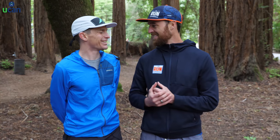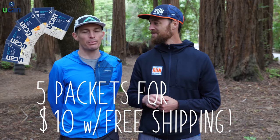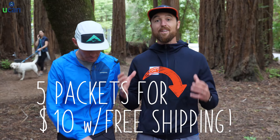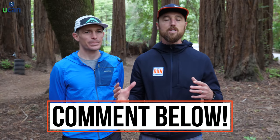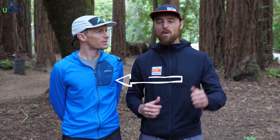Well, there you have it. Mario, thanks for geeking out with me today on all the fun, techy ultra gear nerd stuff that we all need. Thanks so much for having me. Thank you to UCAN for bringing this video series to you — there are five performance energy packets you can get for 10 bucks: three performance energy and two performance energy with protein. Details are in the description below. If you liked this video, hit that like button, drop any comments or questions below, and subscribe to our channel — we've got new videos on running, strength training, and nutrition every single week.